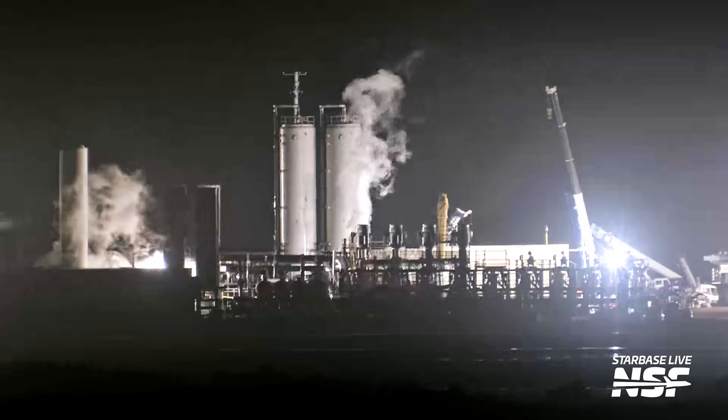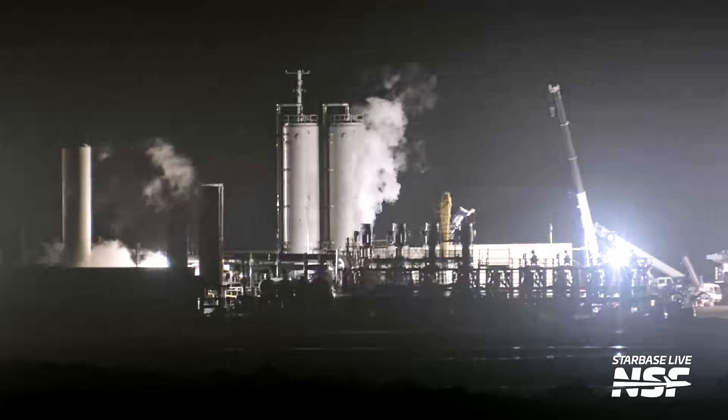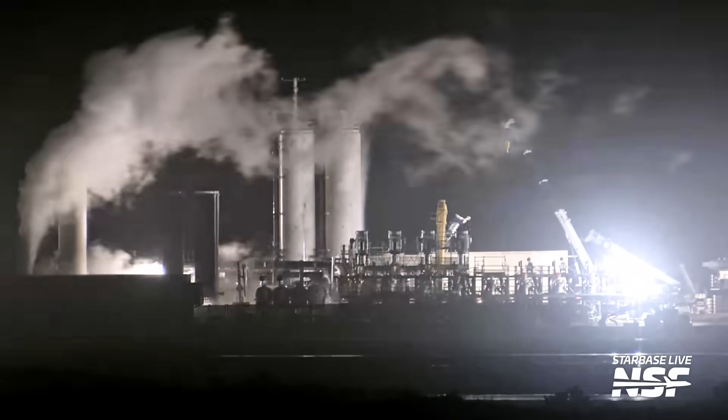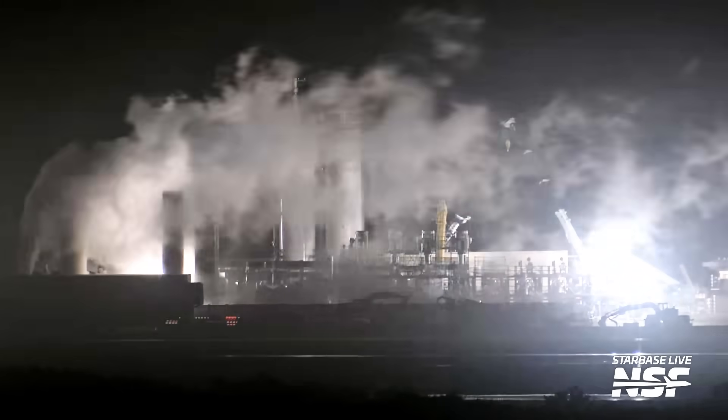Then, just a few days after testing just a single pump, SpaceX tested two liquid oxygen pumps. This time, even more items were tested — there is a new vent near the newer vertical tanks in the back that was turned on for the first time, and it looks like crews even tested one of the vertical tanks as well. This test was done to verify systems installed so far to make sure everything works the way it should before proceeding with installation of the rest of the tank farm equipment. There is still a lot that has to be installed, and we'll be here watching it along with you as it happens.